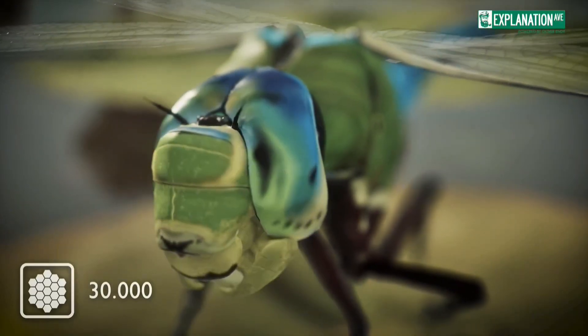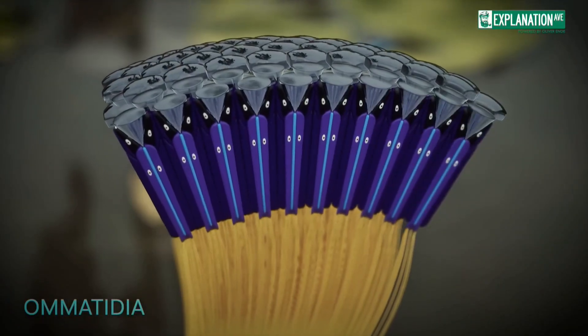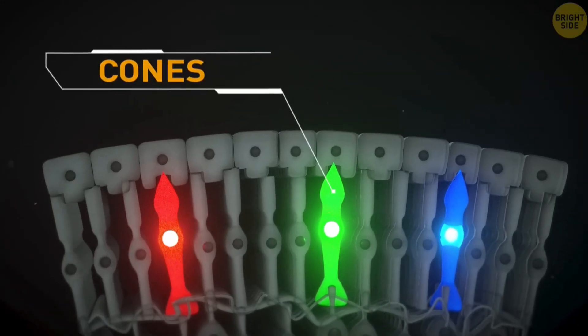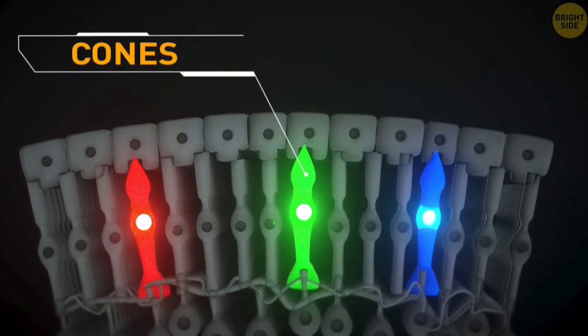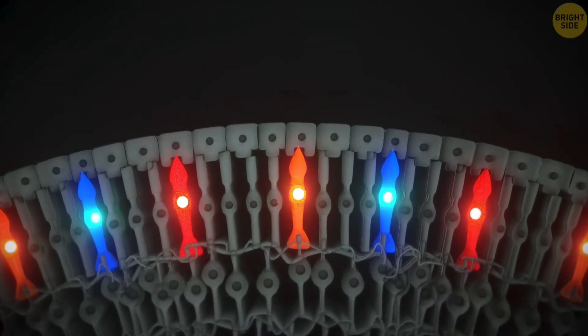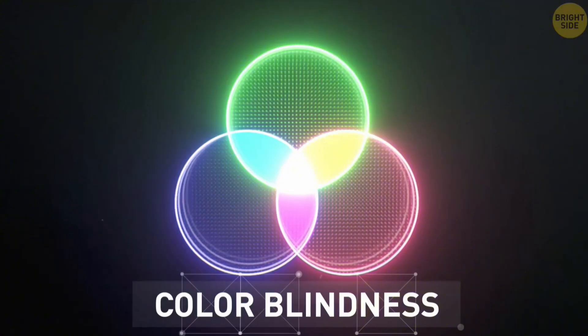Each of the 30,000 ommatidia has its own lens and cluster of light-detecting cells. Humans have three different types of color-detecting cells, or cones, and having only two types of cones is what makes some people colorblind, because they don't have three like most other people do.